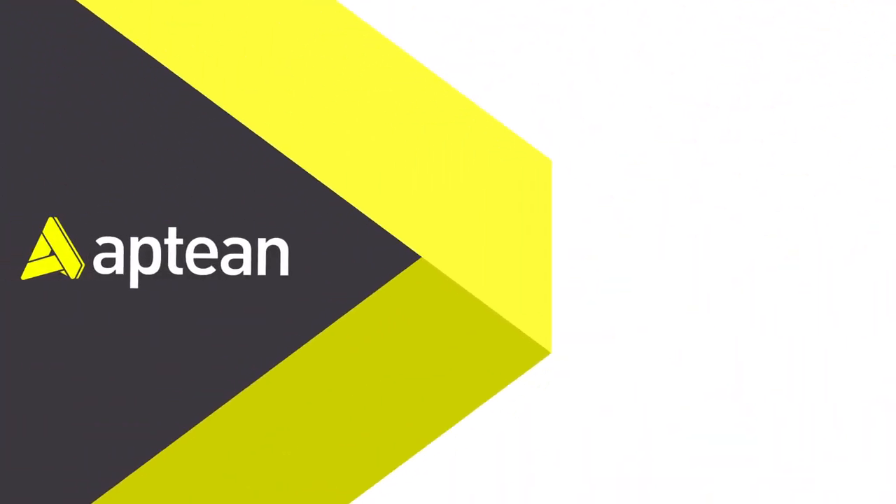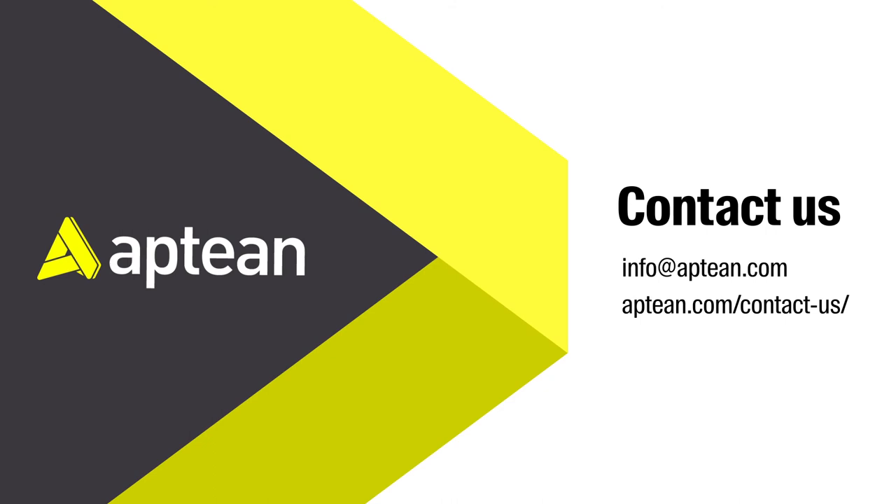At Aptian, we're putting our years of industry experience, knowledge, and best practices into solutions to help you succeed.